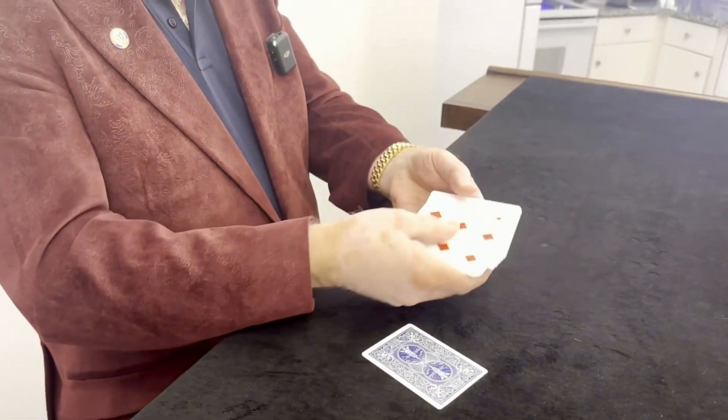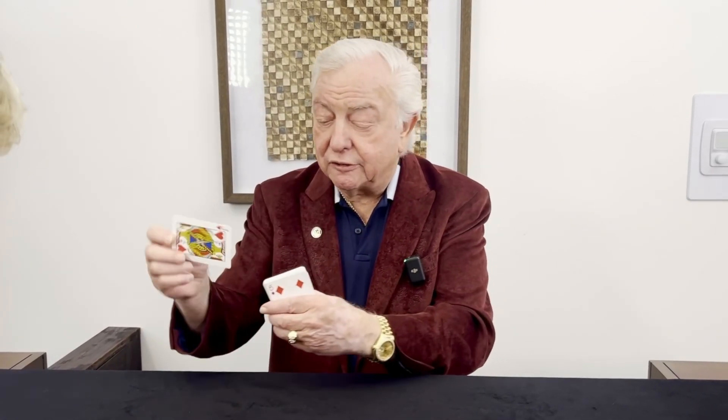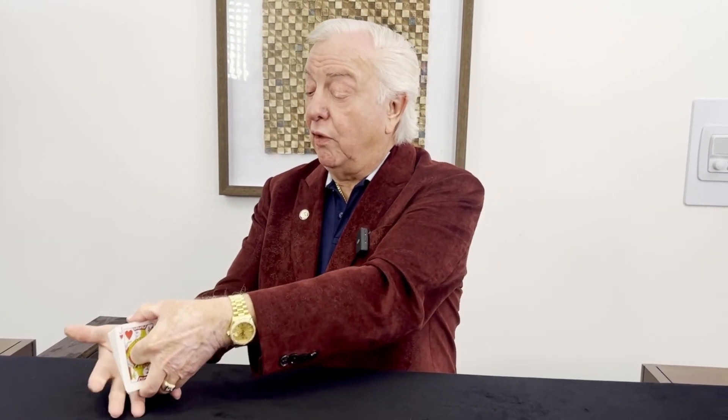Now, how did I know it was going to be the Jack of Hearts? Well, I knew because of magic. These cards, as you remember, when I showed them to you, there are a lot of different cards, right? But watch what happens if I take the Jack of Hearts and put it in the front of the cards. See that? It looks like the Jack of Hearts, and lo and behold, let's flip through them.